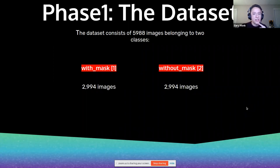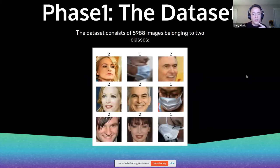The dataset consists of 6,000 images split into two categories: with mask and without mask. We have images of people looking in multiple different directions so we can detect different areas of the face, and the same applies for people wearing masks.